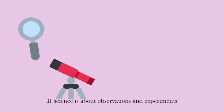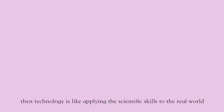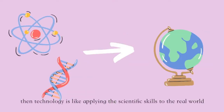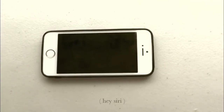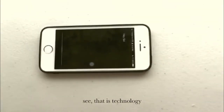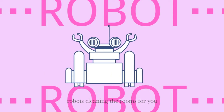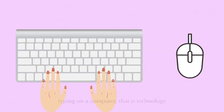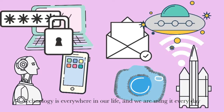If science is about observations and experiments, then technology is like applying the scientific skills to the real world. An example would be... Hey Siri! See? That is technology. Robots cleaning the rooms for you? That is technology. Typing on a computer? That is technology. Technology is everywhere in our life and we're using it every day.